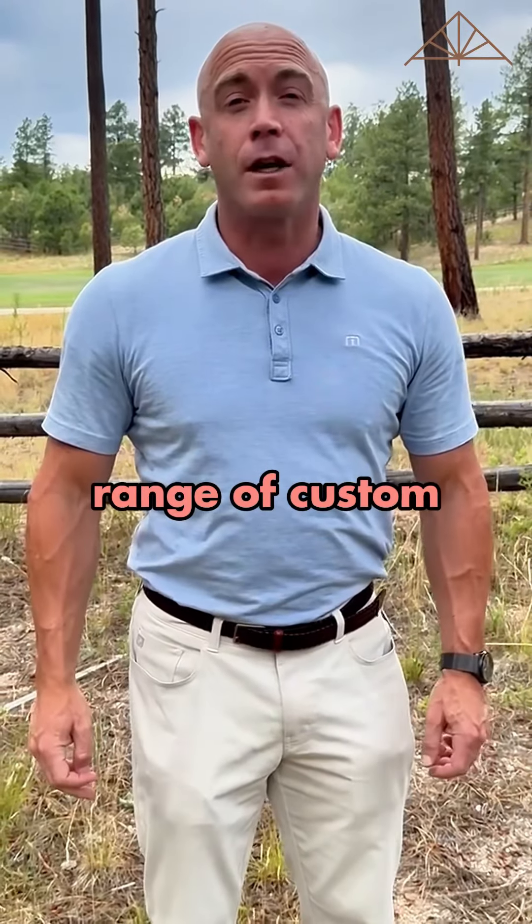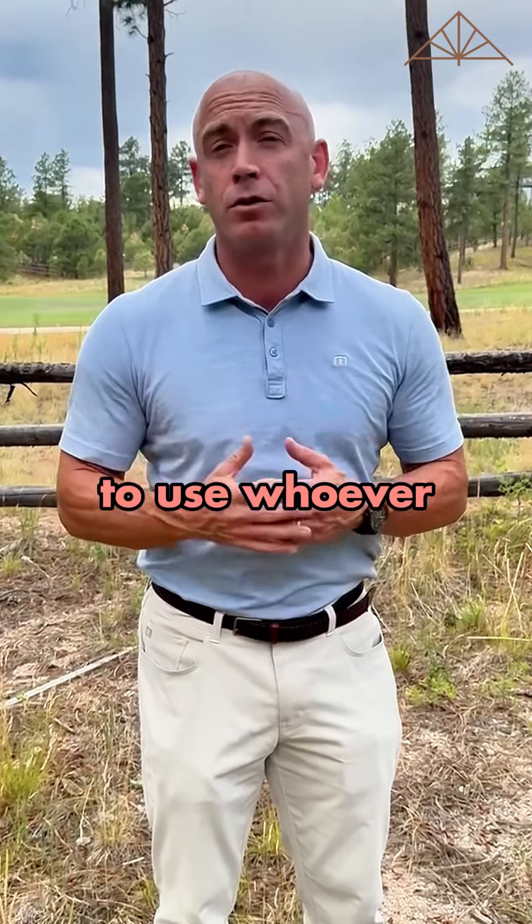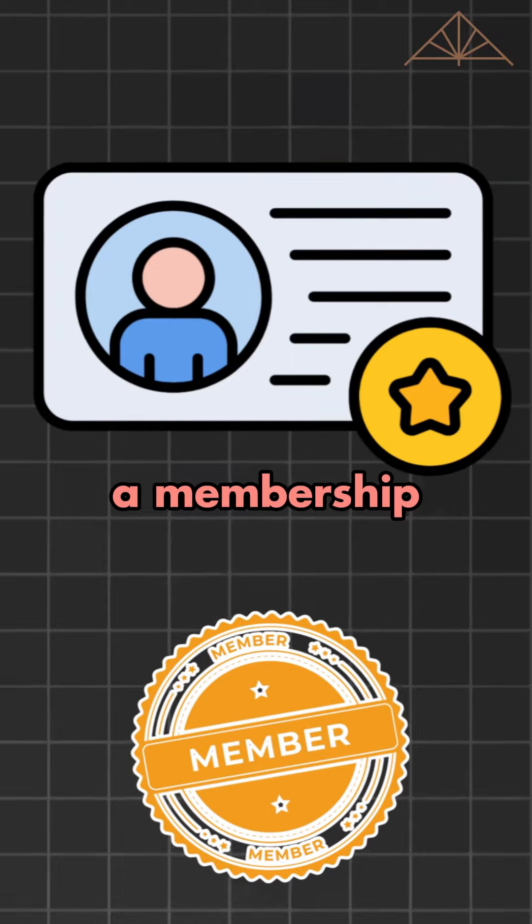There's a wide range of custom home builders. Some of the lots out here require you to use a specific custom home builder, while some allow you to use whoever you want. If you're a first-time purchaser, you can get a membership to the club.